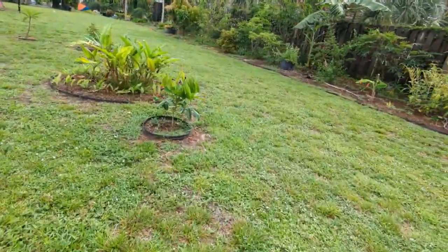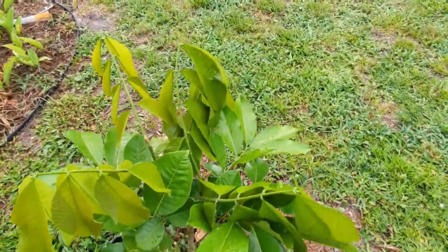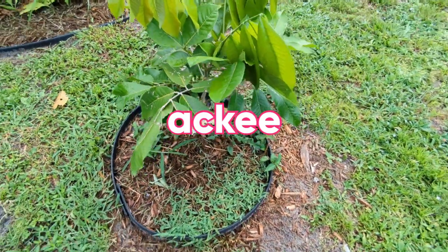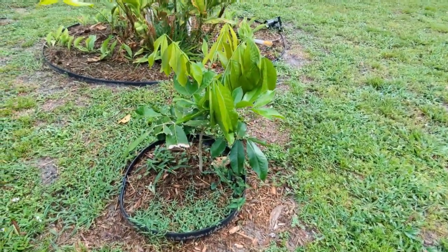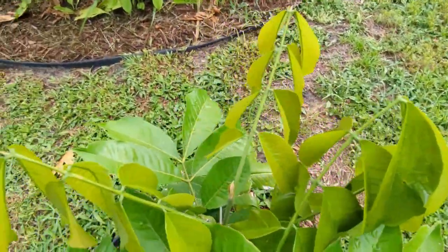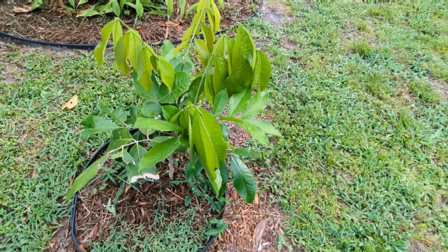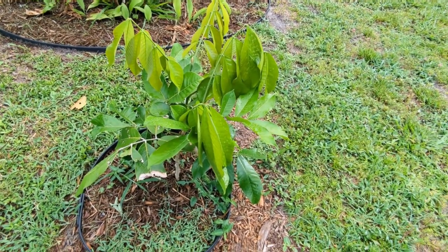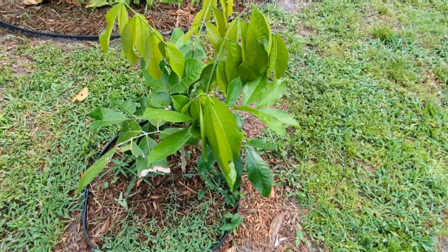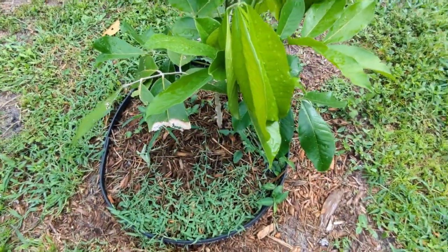This is my original ackee tree, which was the bigger of the two. Guys, this one hasn't grown more than the two feet you see here, but there are a lot of new leaves. I don't know why this one is growing so slowly — there must be something about this location it doesn't like. The other one was much smaller than this and that one is probably six or seven feet tall, whereas this original bigger one is only two feet tall.